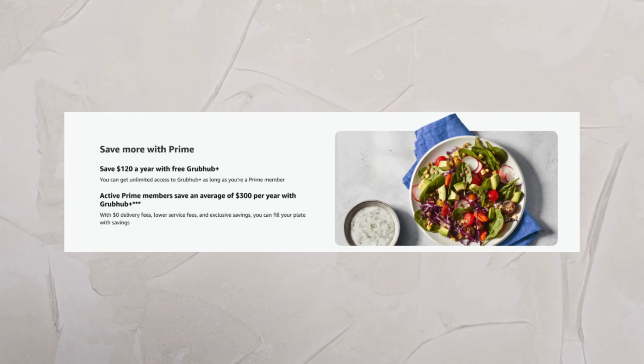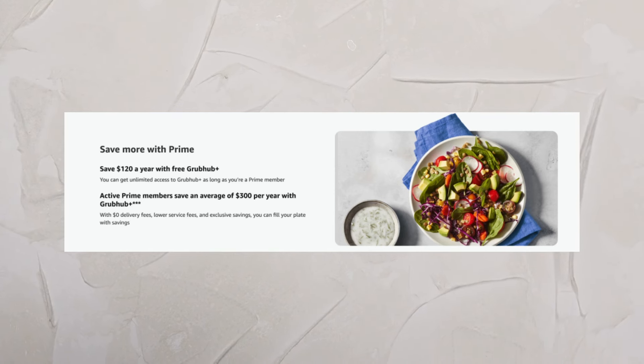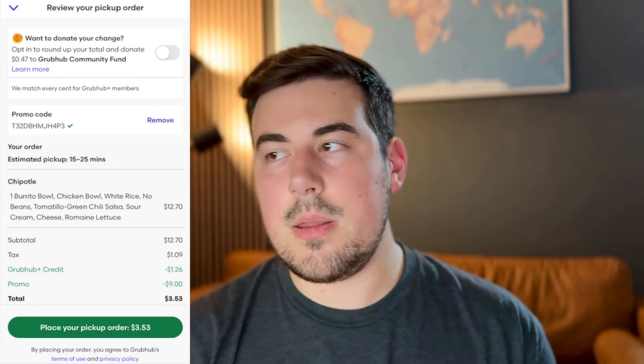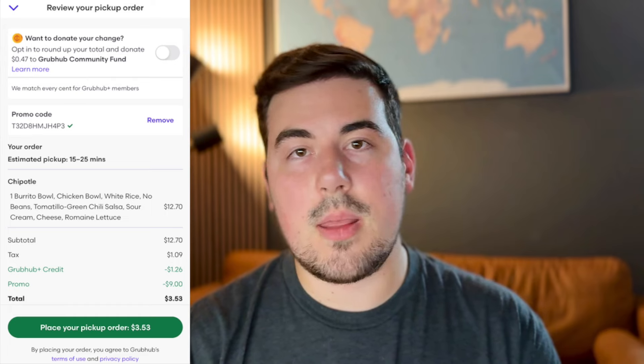Maybe Grubhub is more lenient in my case because I have Grubhub Plus, which is another hack — I didn't pay for it. Grubhub is partnered with Amazon, so if you have Amazon Prime, you link your Grubhub and Amazon accounts together and you get Grubhub Plus for free. What's nice with Grubhub Plus is that if you do a pickup order instead of delivery, you get a 5% credit back to your Grubhub account. That's normally what I do since I don't want to pay the extra taxes, fees, and tips. So I'll just do a pickup and get that 5% back — on top of that $9 discount, I usually get about 60 cents back in credit thanks to Grubhub Plus, and I didn't pay a dime for it.